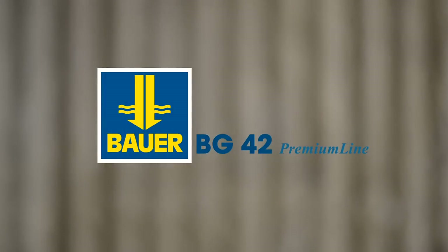As multifaceted and demanding as the projects of our customers. Bauer BT42.